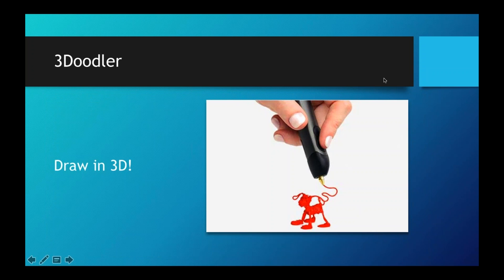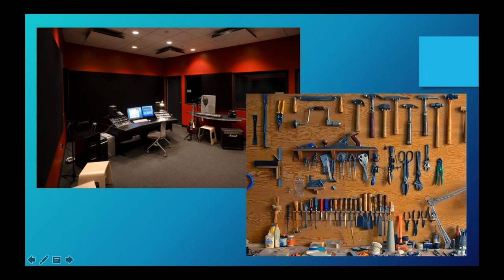There's also the 3D Doodler that lets you draw in 3D. They just released a kid-friendly version where the tip isn't hot — that sells for about $50, which is pretty cheap, like a hot glue gun but you draw in 3D. In terms of the maker universe, there are tons of other products from hardware tools to digital tools like recording studios or hardware studios with screwdrivers, nails, etc. The concept is that people want to make and create.